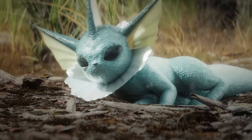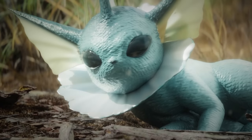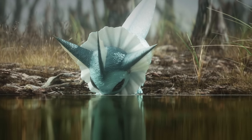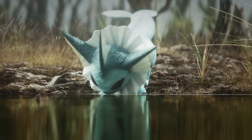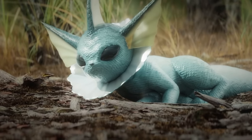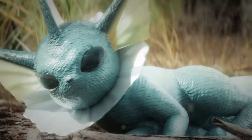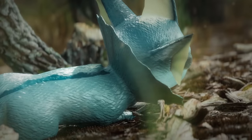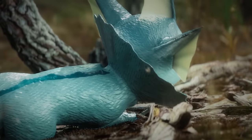Did you know that Vaporeon's long tail and dorsal fins have led many people to mistake it for a mermaid? The creature's affinity for damp environments such as swamps and marshes has also fueled stories of mythical beasts with the power to control rivers and streams. Vaporeon's unique adaptation allows it to blend seamlessly into its aquatic surroundings — its cell structure is oddly similar to that of water molecules, giving it the remarkable ability to become practically invisible while submerged. This evolutionary advantage enables Vaporeon to move undetected, making it an efficient predator and a formidable opponent in battle.